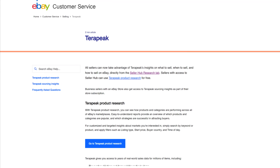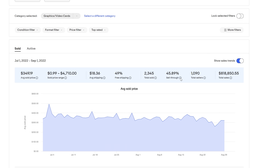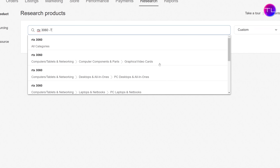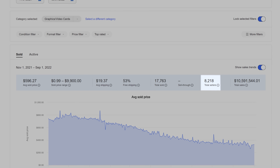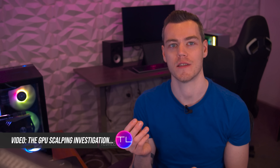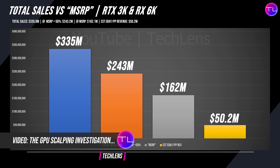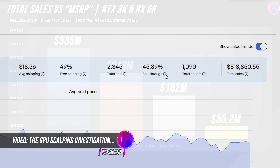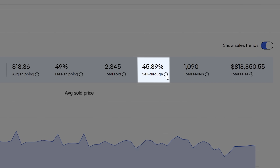All of the used market data we've collected has come directly from eBay, using their market research tool, which allows you to query products and gather sales data. This platform also gives you relevant data related to the sale of the item — things like total sellers and total sales, which we used to report on the GPU scalper investigation a couple months back. But the thing I want to draw your attention to is the sell-through rate, which tells a story.